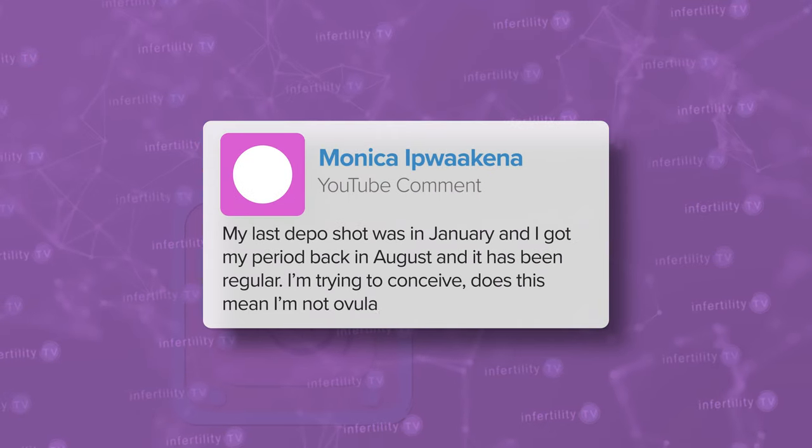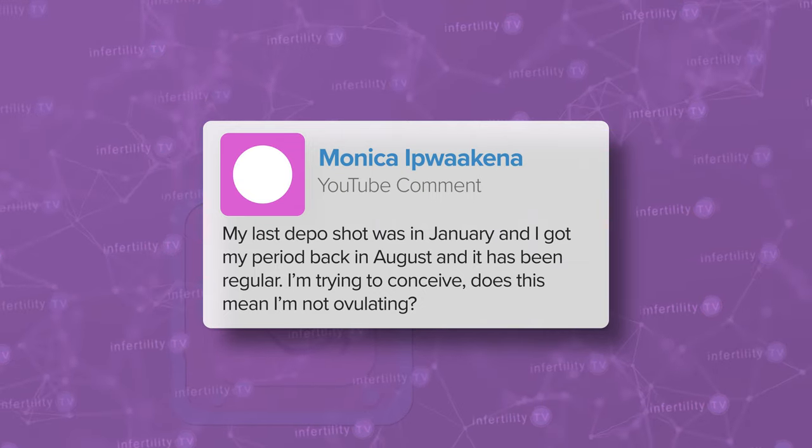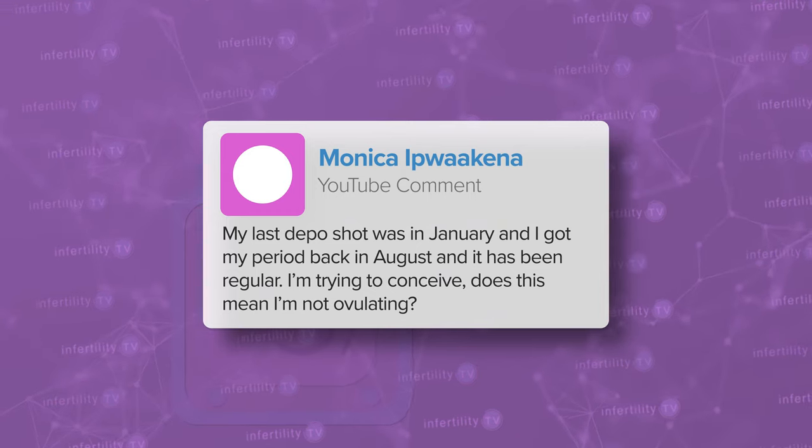Here's a question from Monica. My last depot shot was in January and I got my period back in August and it has been regular. I'm trying to conceive. Does this mean I'm not ovulating?